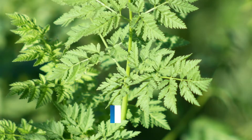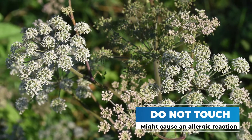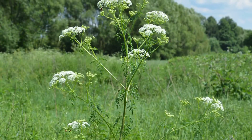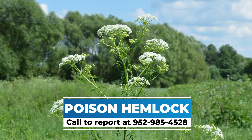The leaves are very fern-like — there's nothing very particular about them, they just look like ferns. So: fern-like leaves with a blotchy, hairless stem. I don't recommend touching it because it might cause an allergic reaction, but if you did cut it and notice it was hollow, that's another indicator of this species. If you think you see poison hemlock, please give me a call at 952-985-4528.